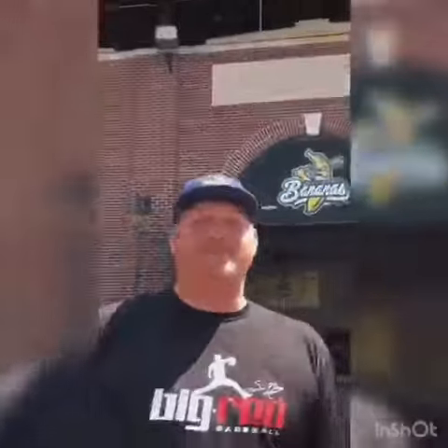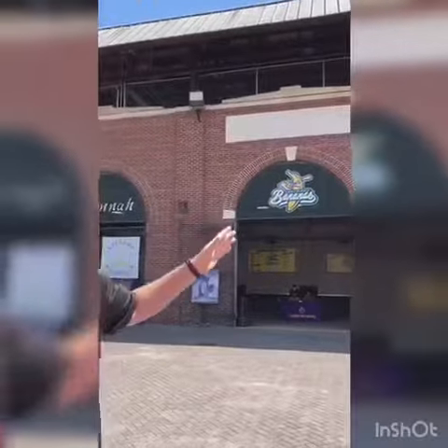Hey everybody, my name is Seth McClung, former Major League Baseball player. But before I was in the big leagues, I made lots of stops at minor league places just like this at Grayson Stadium here in Savannah.